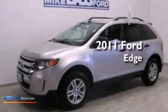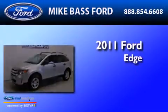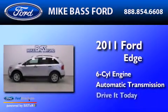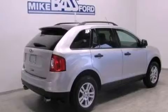This is a 2011 Ford Edge. It has a six-cylinder engine and an automatic transmission. Its top features include a multi-link rear suspension, a low tire pressure indicator, aluminum wheels, and traction control and stability control systems.